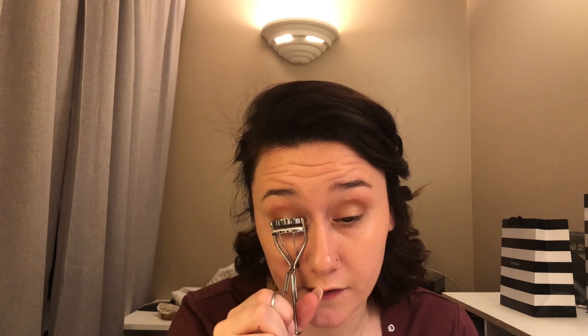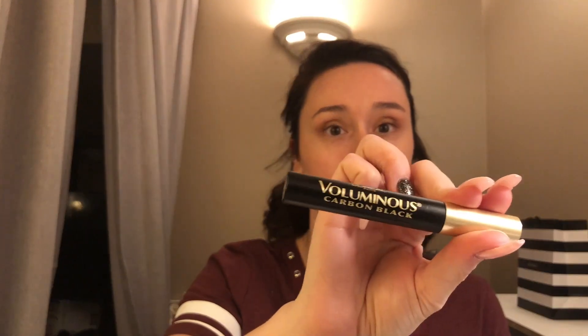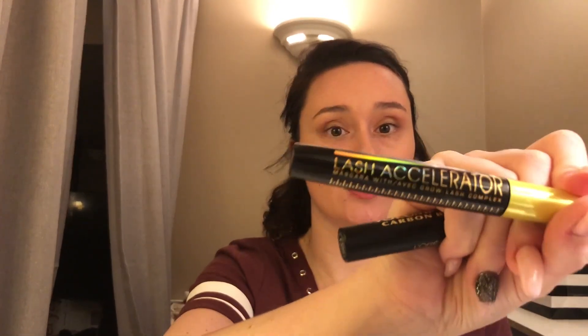I have this eyelash curler — I just got it at the grocery store — so I'm gonna curl my lashes first. I think this makes all the difference; it makes you look really awake and your lashes look a lot bigger. I am the worst at applying false lashes, so I don't use them a lot, but I also like the way my lashes look with just mascara. Curling them is an extra little step that really helps. The two mascaras that I use are the L'Oreal Voluminous Carbon Black and the Rimmel Lash Accelerator. I use both — I like them a lot together. The Voluminous Carbon Black really coats my lashes, makes them super black and super thick, and the Rimmel Lash Accelerator helps to define them and make them look separated. I don't like the clumpy look.